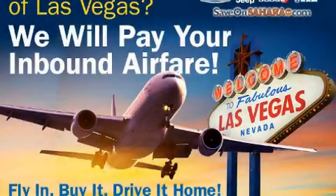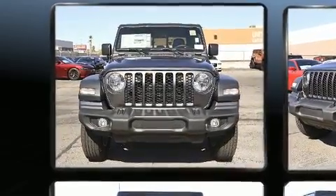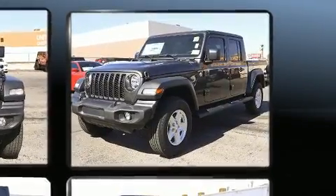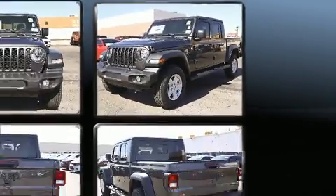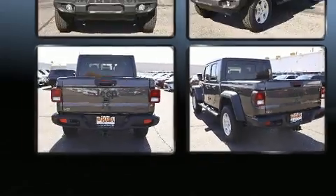Discerning drivers will appreciate the 2020 Jeep Gladiator. This four-door, five-passenger truck leads among competitors in its segment. Smooth gear shifts are achieved thanks to the refined six-cylinder engine, providing a spirited yet composed ride and drive. Four-wheel drive allows you to go places you've only imagined.